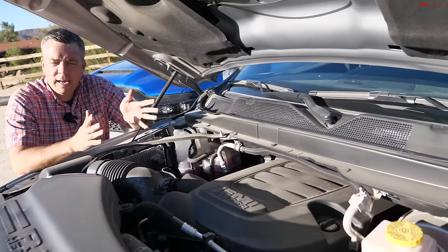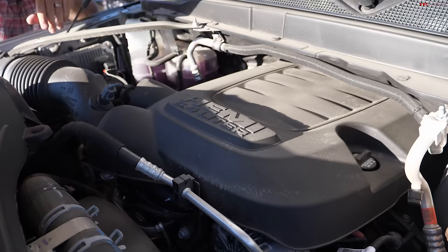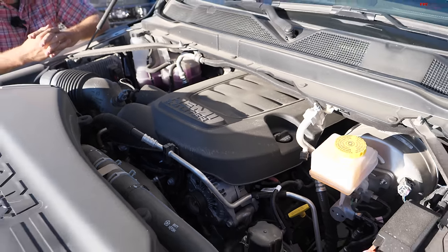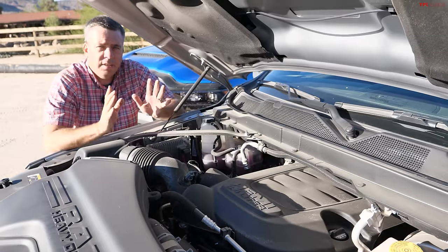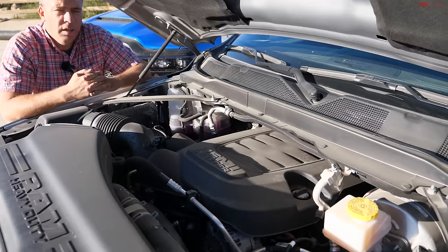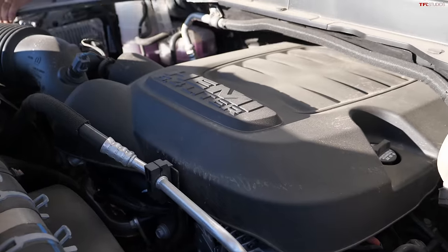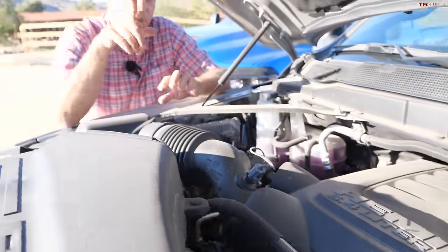If you know HD RAMs, you know this engine — it hasn't changed for 2023. It's a 6.4-liter Hemi V8, fairly advanced, with cylinder deactivation, as efficient as it can be. The rating is 410 horsepower and 429 pound-feet of torque, mated to an eight-speed ZF automatic transmission.